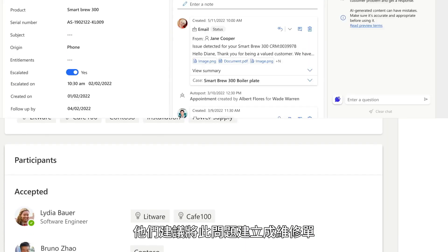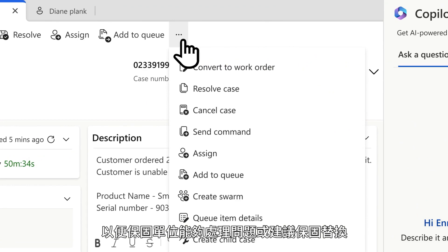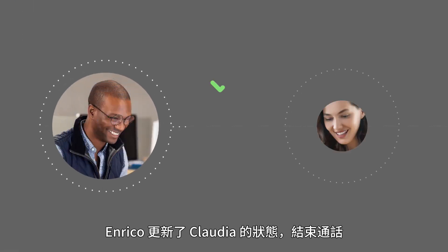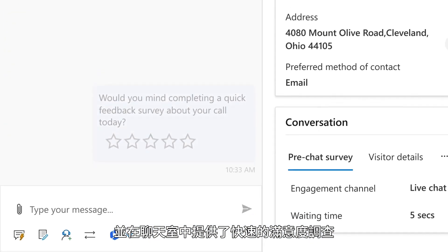They advise him to convert this to a work order, so field service can address the issue or suggest a warranty replacement. Enrico updates Claudia, closes the call, and provides a quick feedback survey in the chat.